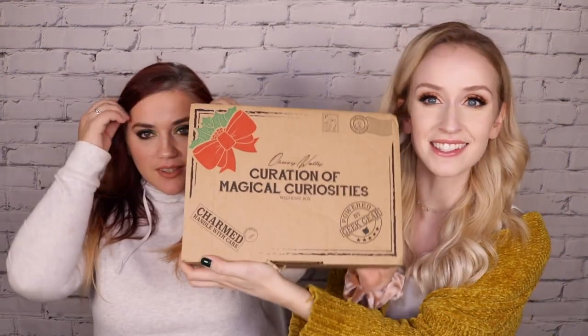Hey guys, welcome back to our channel! It's basically December — or almost December, who knows, we're keeping you on your toes. Today we're unboxing the Cherry Wallace 'Curation of Magical Creatures' box. Look how cute this box is — it looks like the owl post, it's so cute. Cherry did such a good job with the first box too. We don't have enough subscribers yet to go live — you need a thousand — so get us to a thousand and we can start doing live videos!